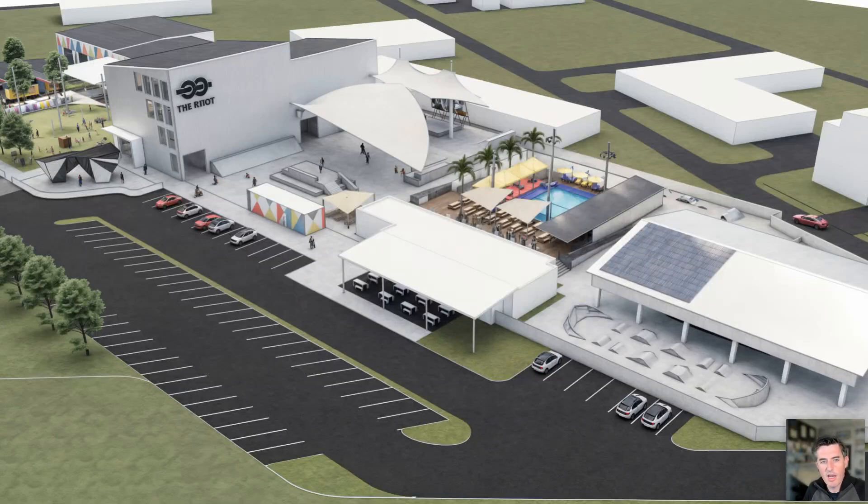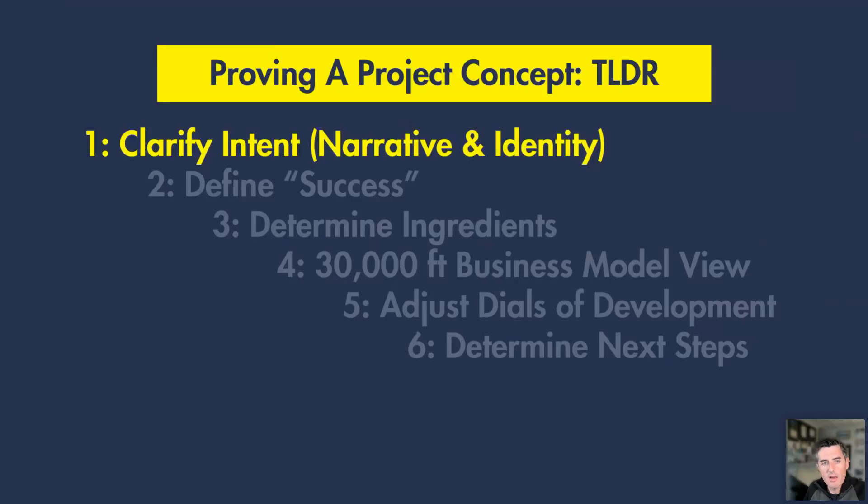Who is it that we're actually trying to bring in? Are we giving those people the right elements, the right features, the right program pieces to support them and make them want to come here and come back? So just a real quick summary: if I had to break it down into steps, the first step is clarifying the intent. I mean that in almost a narrative fashion — what is it that you're trying to do and what is the identity you're actually looking to develop that is unique to you? Number two, defining success — what is it that we're actually trying to do from a financial point of view? What are we trying to get to?